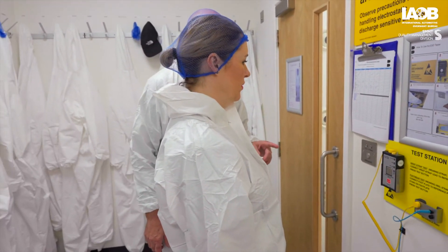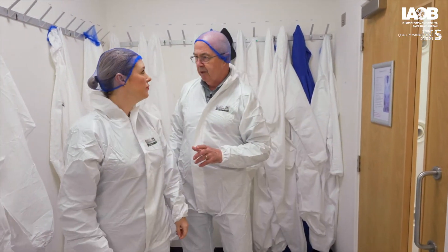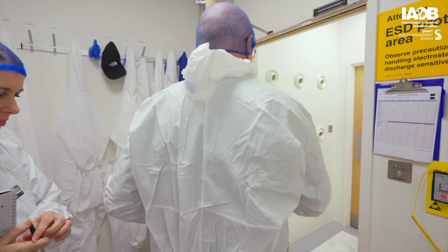So we need to get you some ESD test straps. If you just step back a minute, I'll go and get those straps for you. Okay, thank you. So we need to go through here, do I?